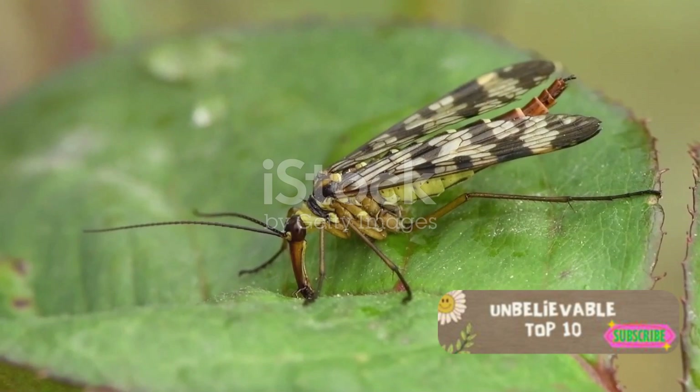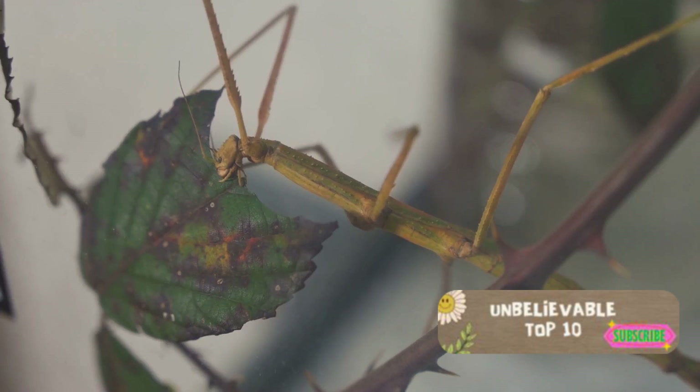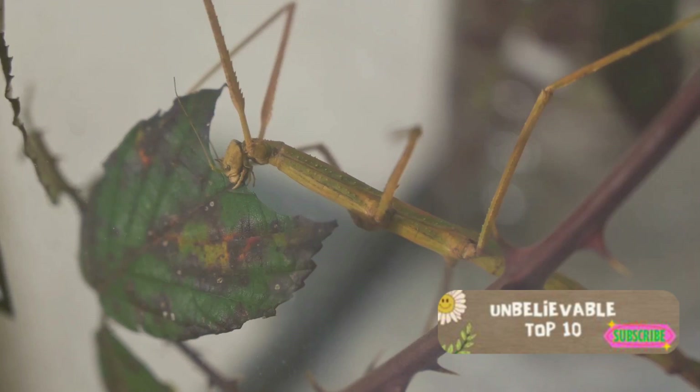We move on to number 9, the thorn bug. This peculiar insect is an expert at disguise. With its body shaped like a thorn, it blends seamlessly into plant life, fooling predators and unsuspecting gardeners alike. It's as if it hails from a planet where the flora and fauna are one and the same.